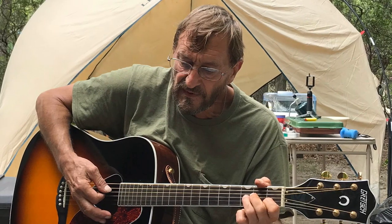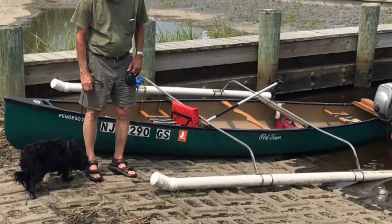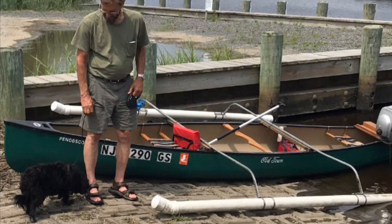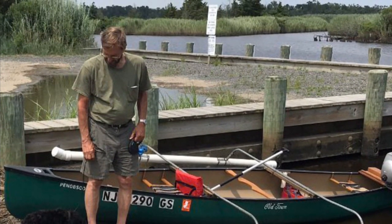I had to keep the song in. He'll probably be mad at me, but I loved the song. And this is Rick's canoe with an outboard motor and stabilizers on it that he rigged.